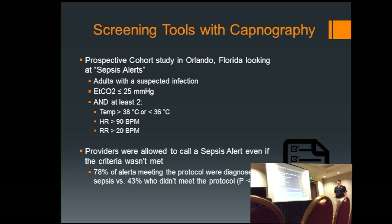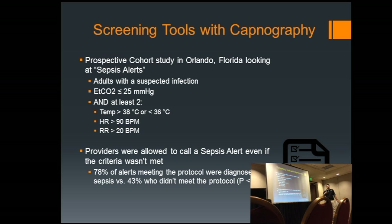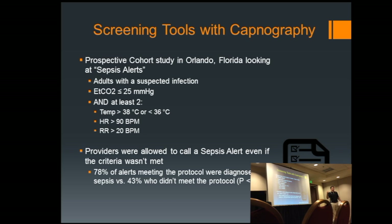There was an interesting study done in Orlando, Florida, done prospectively. Providers were given criteria: if your end-tidal CO2 was less than 25 mmHg and you had two other signs and symptoms along with a suspected infection, the provider was required to call a sepsis alert. But if they didn't strictly meet the criteria, they could still call one based on judgment. These providers also received additional education in sepsis. What stood out: 78% of the time using the protocol, the hospital agreed with their diagnosis — versus only 43% of the time when providers called it on their own judgment alone. Capnography really proved its worth.